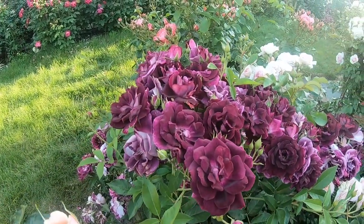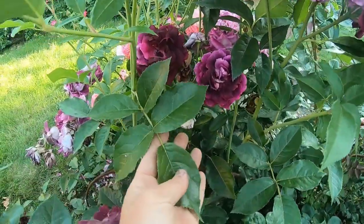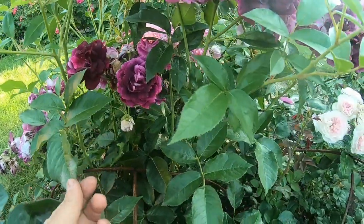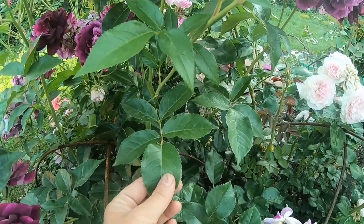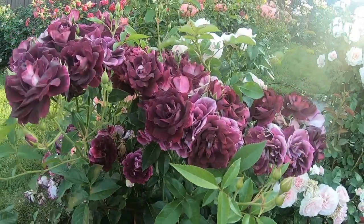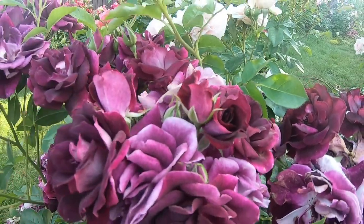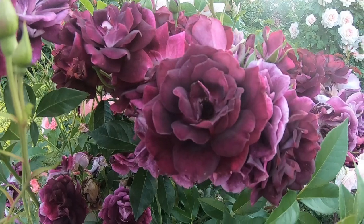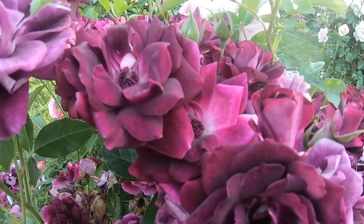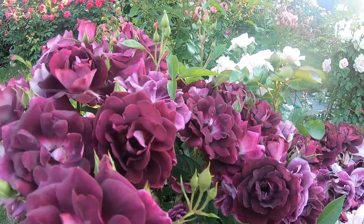Побегов дает много. Зимует хорошо. Лист крупный, темно-зеленый, глянцевый. Вот такой здоровый — роза у меня ничем не болеет. Очень неприхотливый сорт и очень необычный. У сорта вот такая серединка темная, с темно-бордовыми тычинками. Люблю эту розочку. Всем рекомендую.